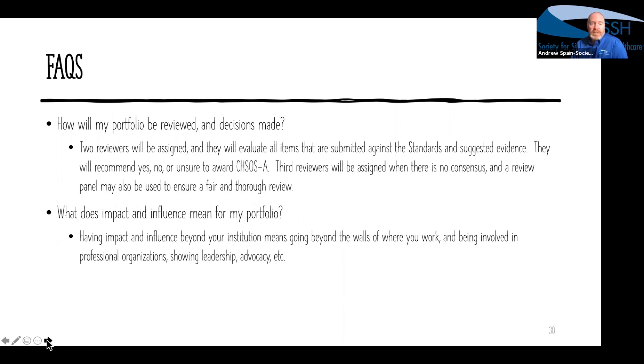Just a reiteration on the review process: we have multiple layers to ensure thorough review. Impact and influence means going beyond just coming to work every day — it means doing things either with work or beyond work, perhaps volunteering for an organization like SSH or SimGHOSTS, maintaining blogs, video casts, or other activities. Impact and influence definitely means going beyond the walls of your own institution. It doesn't always have to be geographical — if you can demonstrate that you've impacted a number of other operations specialists from around the world through a profession-based approach, that also counts. Make sure you're covering these things in your narrative statements and your CV.